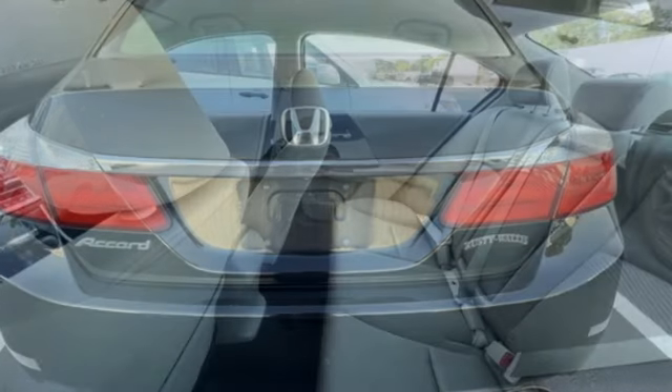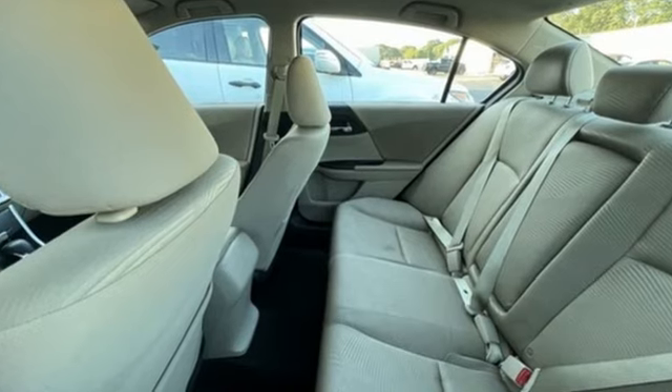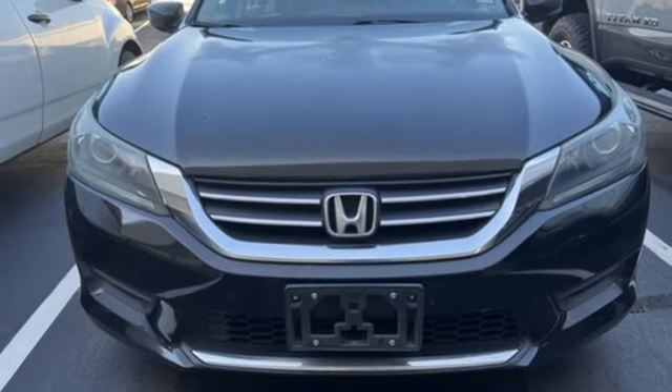Active noise cancellation, Bluetooth hands-free link, dual zone climate control, multifunction steering wheel, inline four-cylinder engine, gas pressurized shocks, and external memory control.